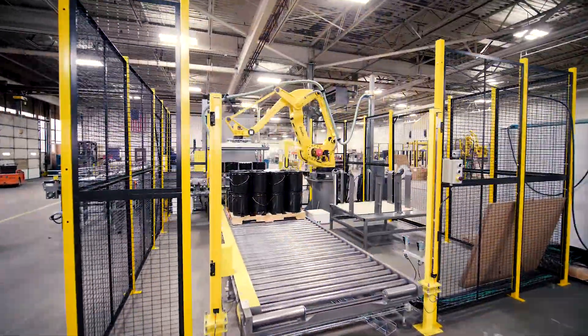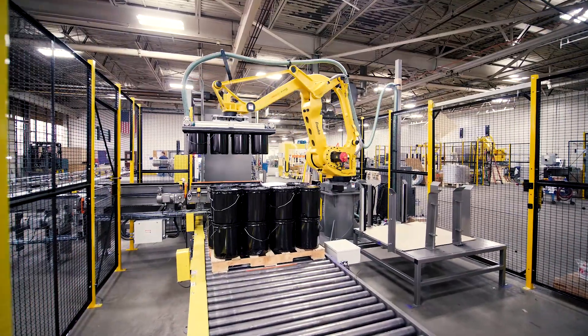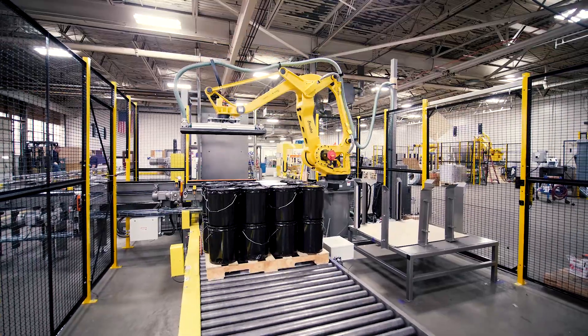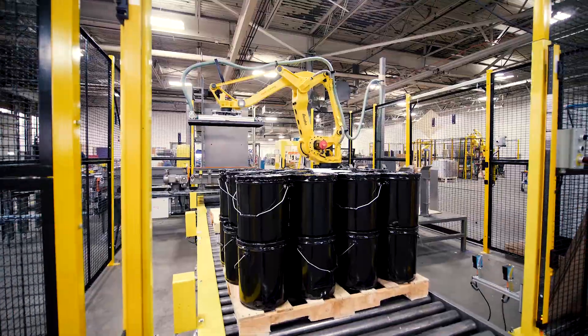Pallets are automatically fed to the system by way of a heavy-duty fork-style PASCO pallet dispenser. While bale orientation was not a requirement of this project, PASCO does offer bale orientation in multiple configurations.